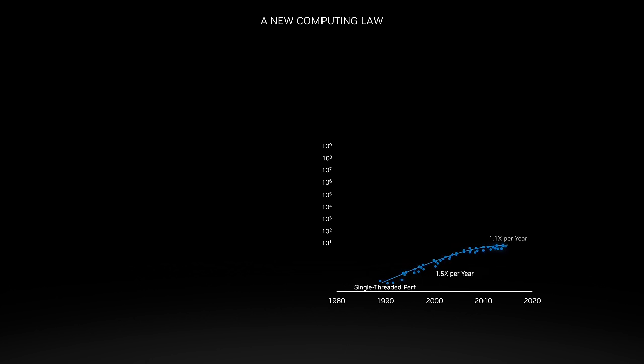For two decades, CPU performance surged, growing 10,000 times in 20 years. Yet today, that trajectory has stagnated, and incremental gains in instruction-level parallelism and frequency bring disproportionate costs and power increases. This marked a turning point in computing — an opportunity to forge new pathways to revolutionize and transcend these limits and invite fresh innovation into computing.